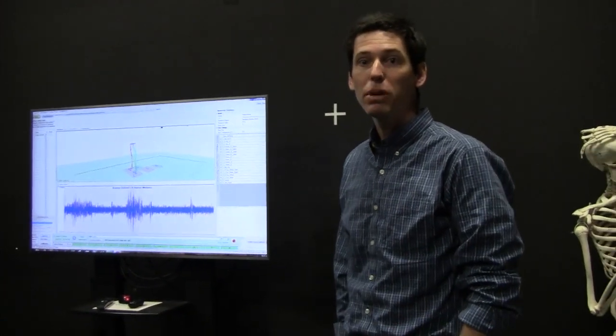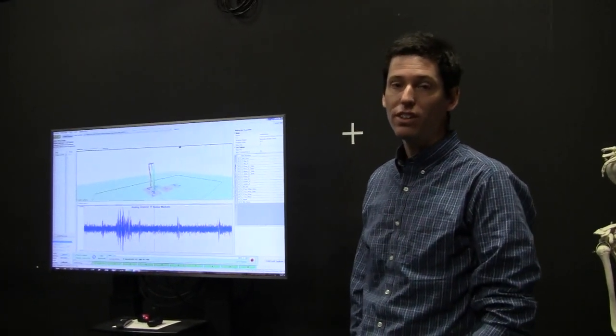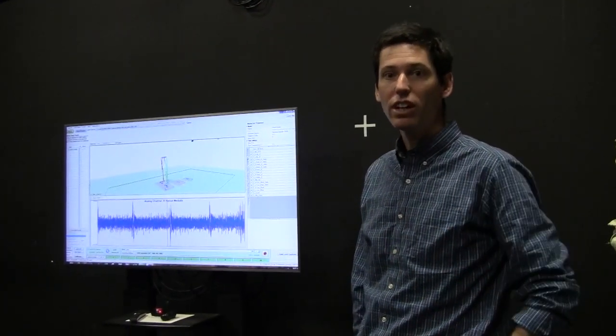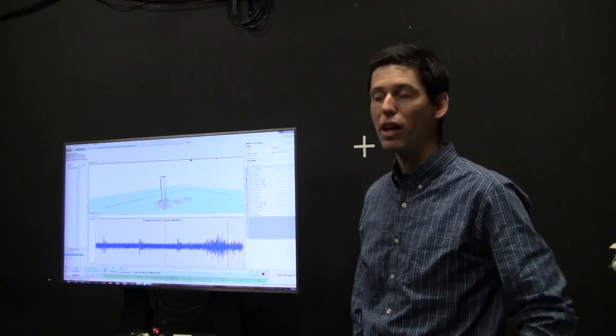This is the Neuromuscular Biomechanics Laboratory. This facility is a collaboration between EHHD and the College of Engineering, and there's a faculty member who works at this lab as well.